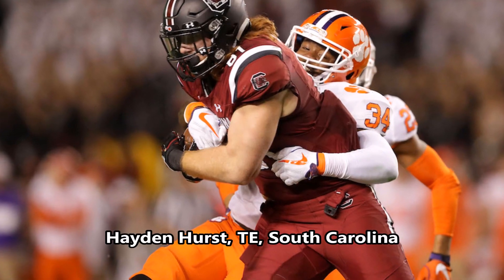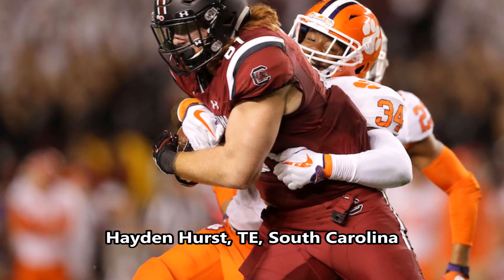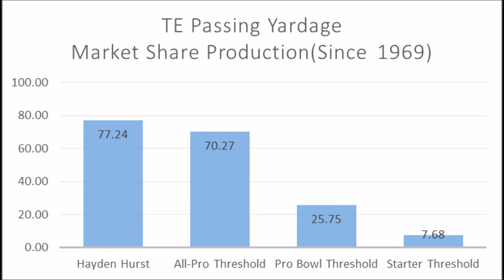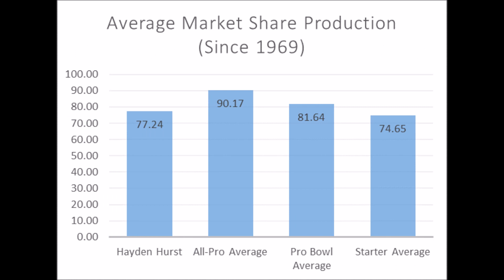Starting with the first pick of the draft, we have Hayden Hurst, tight end out of South Carolina. His athleticism traits: 42.27 explosive lower body strength score, 73.41 speed score, and 59.55 flexibility score. He doesn't quite have all-pro/pro-bowl athleticism traits because he doesn't hit the speed trait he needs — 100% of multiple all-pro/pro-bowl tight ends since 1999 had at least a 78.89 speed score. Still, pretty solid all-around athleticism. His market share production score was 77.24, which is above the all-pro threshold, and he's kind of in between a pro bowl and starter player.